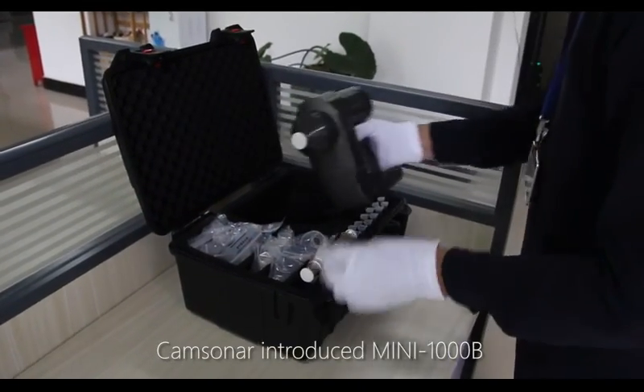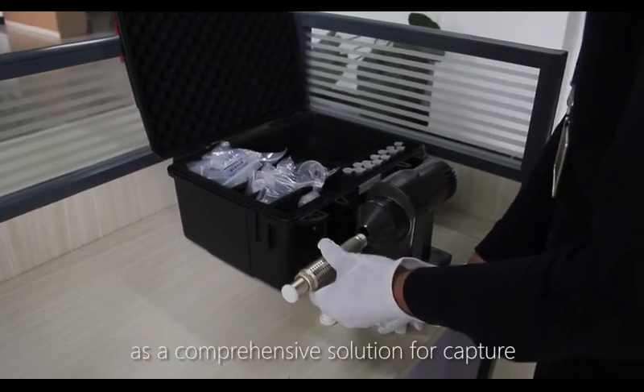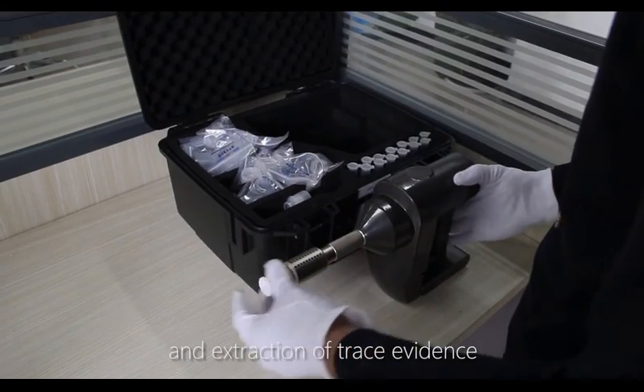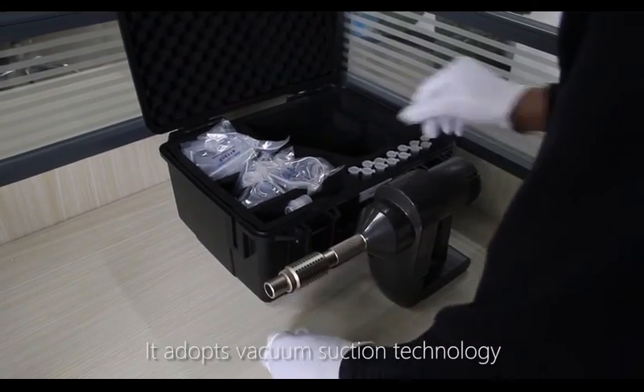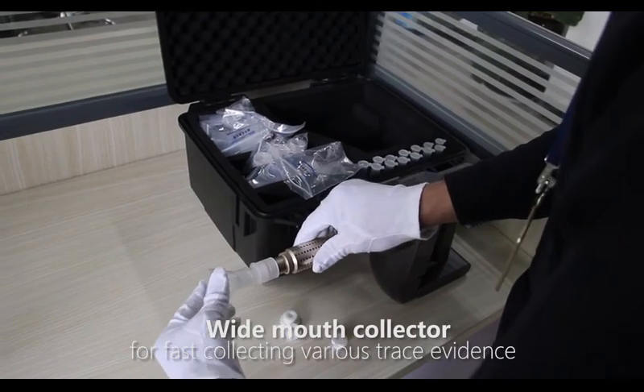ChemSonar introduced the Mini-1000B Trace Evidence Vacuum Collector as a comprehensive solution for the capture and extraction of trace evidence. It adapts vacuum suction technology for fast collection of various trace evidence.